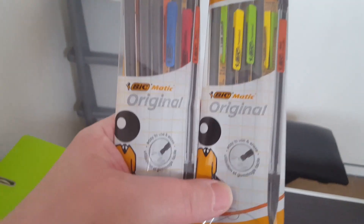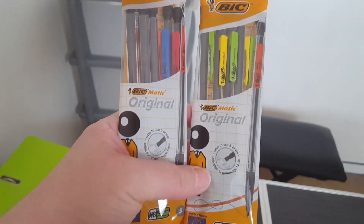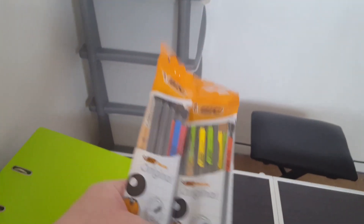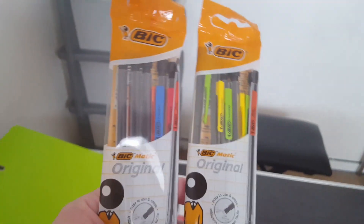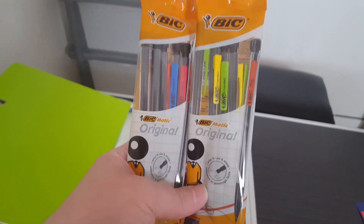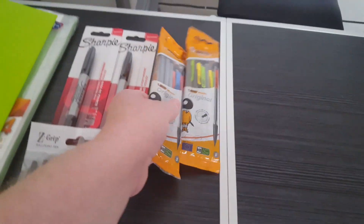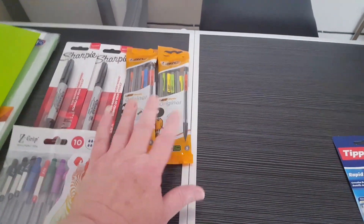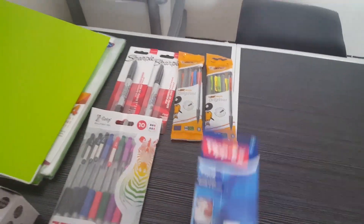I got two packs of the retractable pencils — she likes these kind and they've got rubbers on the tops as well, which is quite good. I got her two packs because last year she got through two packs of them. Like I say, she writes in pencil all the time. They were a pound each from Poundland.